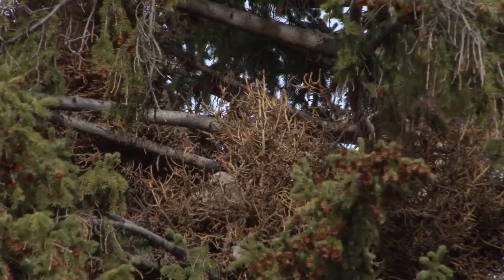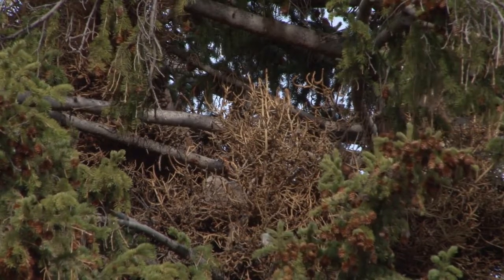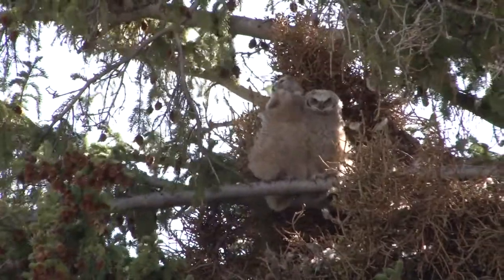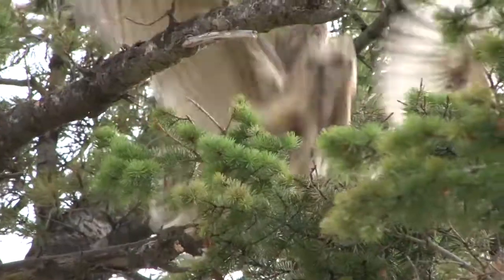Shortly before the middle of May, we got to see that there were young owlets in the nest. Owlets grow pretty quickly. They can start hopping out of the nest at about six or seven weeks and be capable of short flights at about seven weeks.